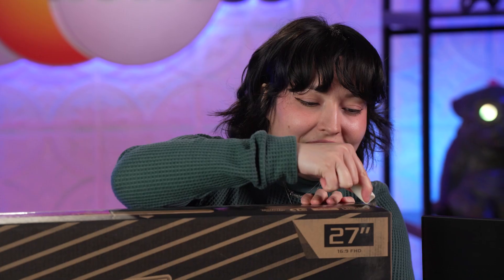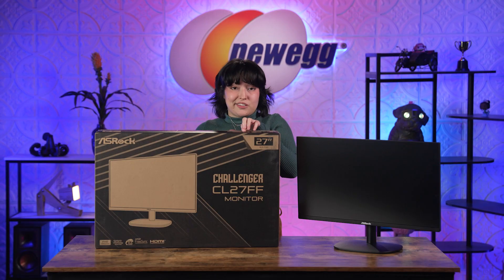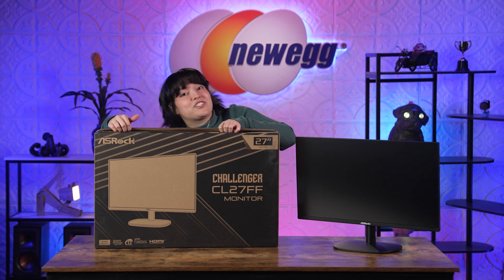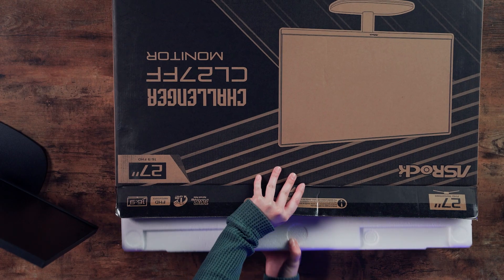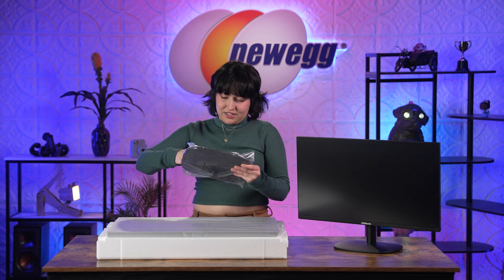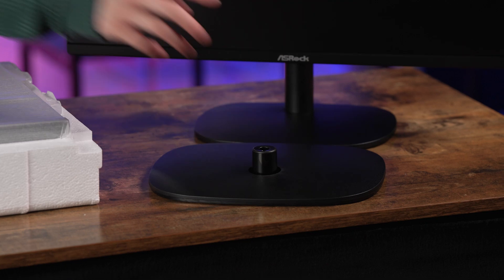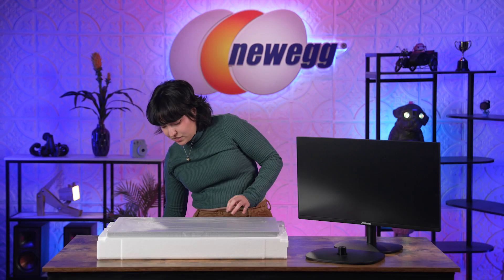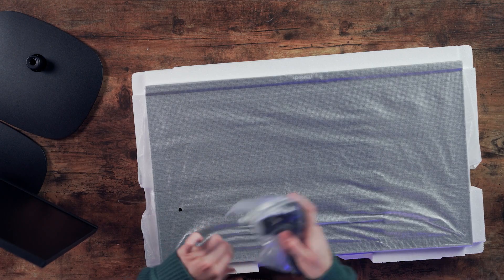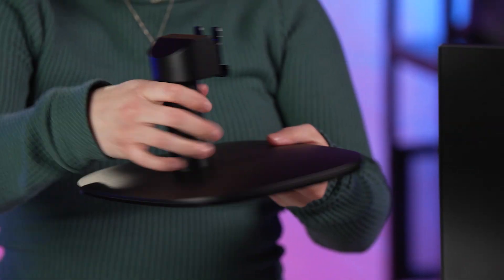I'd say you might as well get both of them, especially since you're saving money — just get two. Get the 27 inch as your primary, and then the 25 inch as your second. And there is our stand. I feel like it's probably the same size too. Yeah, it is the same size stand, especially because it's only a two inch difference.